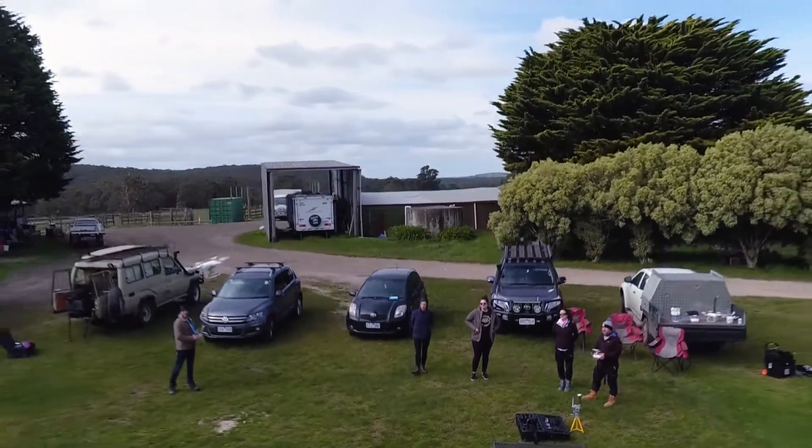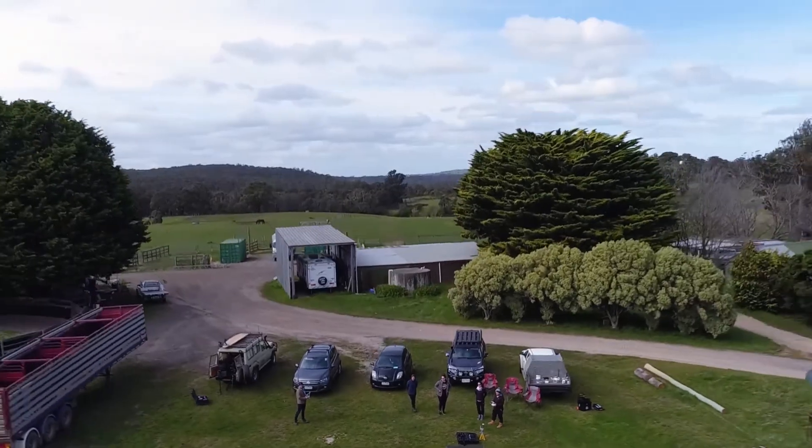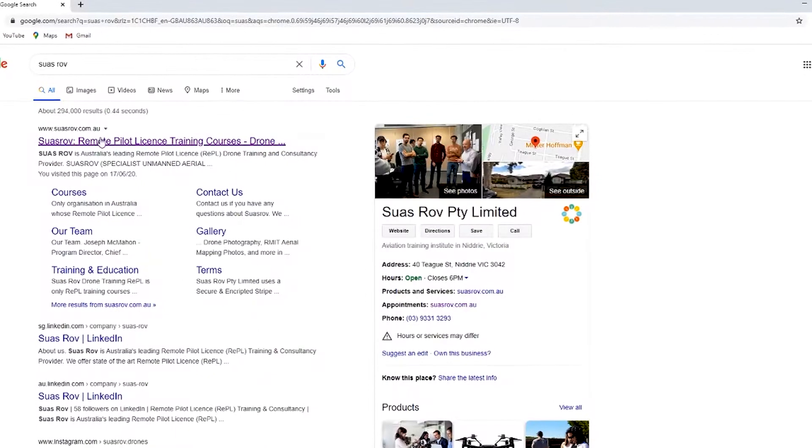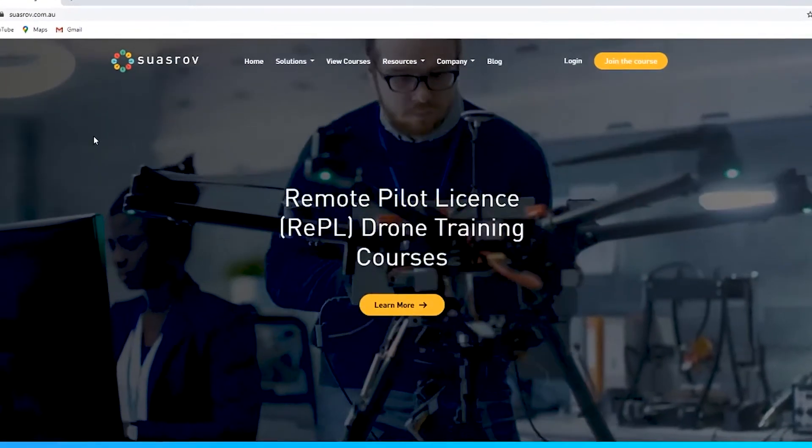Welcome to Suresrov, Australia's leading remote pilot license training organisation. Suresrov provides state-of-the-art online, university standard remote pilot license training courses.